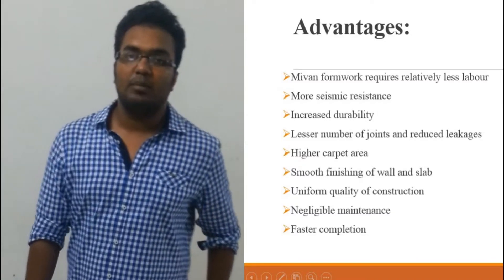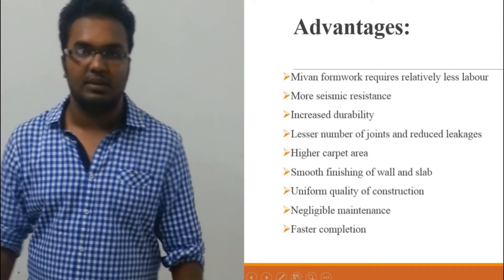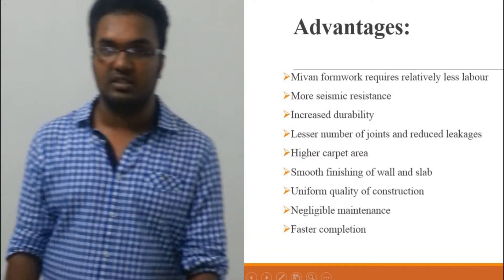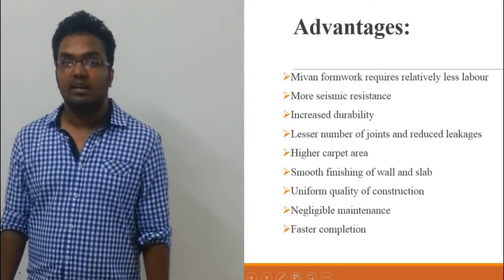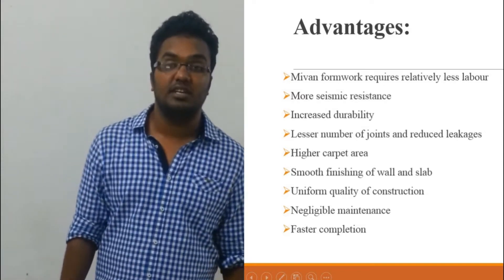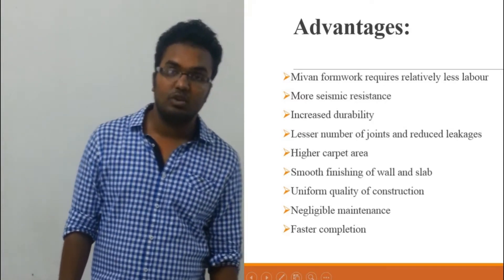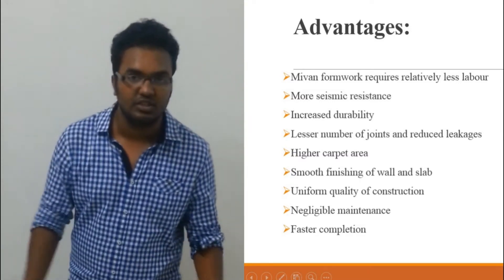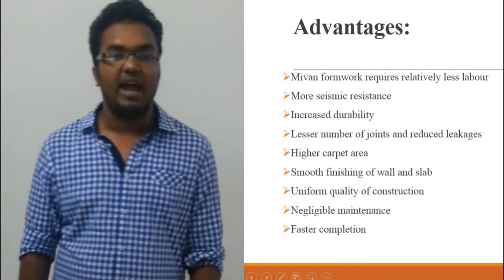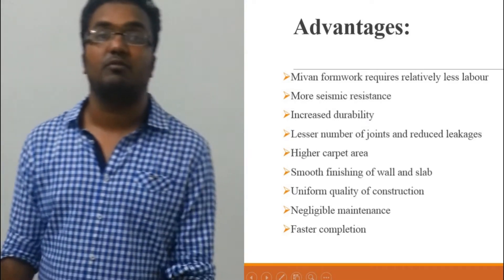Now we are talking about the advantages of Mivan formwork. Mivan formwork requires relatively less labor. It gives more seismic resistance and increases the durability of the project. It gives a lesser number of joints and reduces leakages. It gives higher carpet areas. The smooth finishing of walls and slabs is achieved. There is uniform quality of construction, negligible maintenance, and faster completion of the structure.